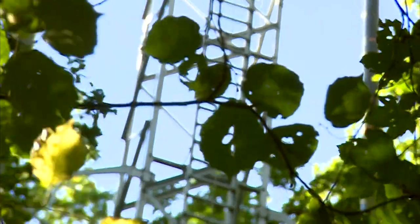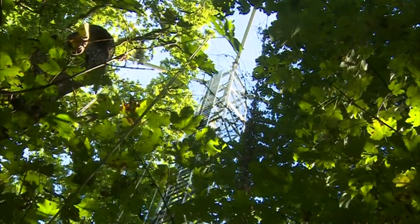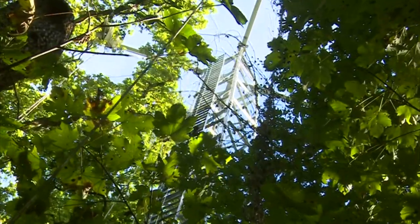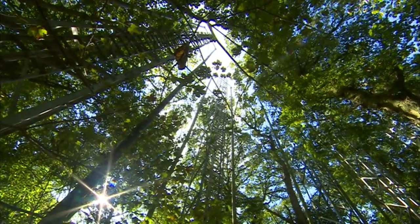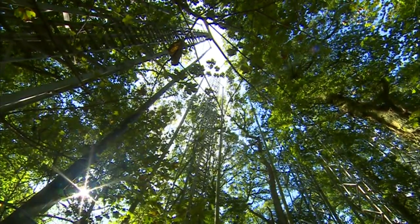And of course, rising CO2 levels are just one part of the overall climate change picture. But what we learn from this patch of Staffordshire oaks will give us valuable insight into the climate change future we will all one day live in. David Gregory Kumar, BBC Midlands Today, near Stafford.